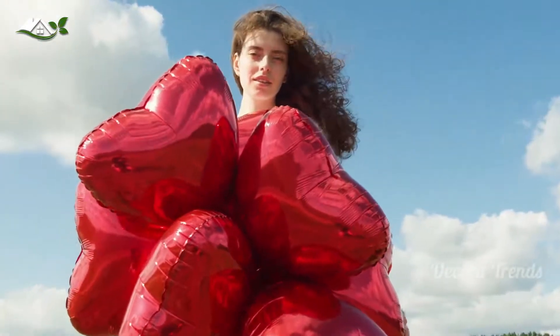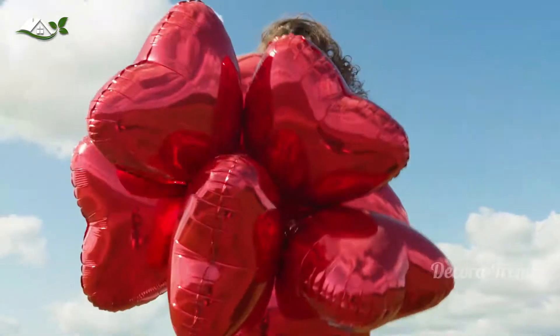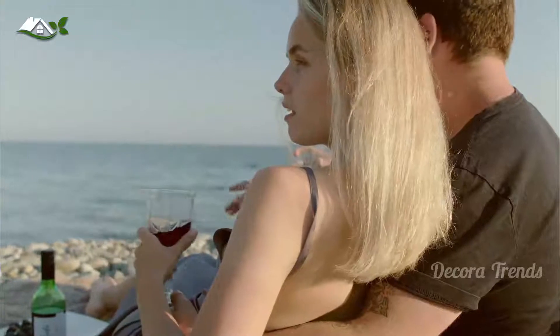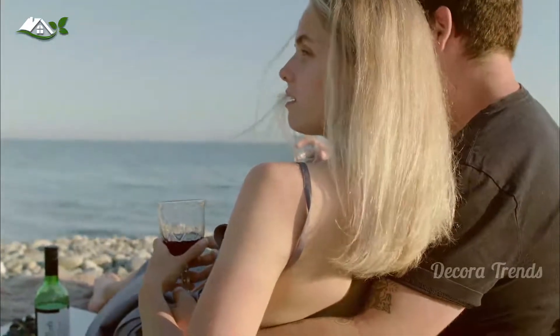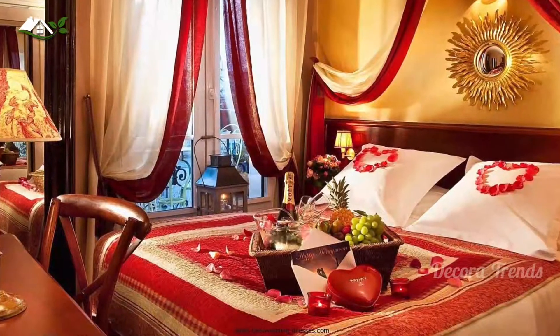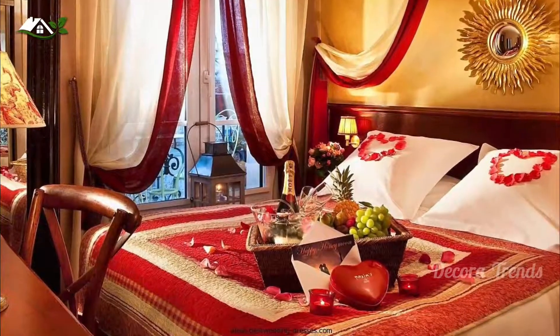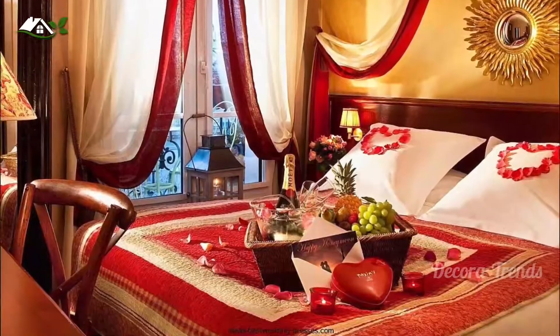Most of us just do not have the time to celebrate Valentine's Day in a grand fashion when it falls in the middle of the week. We tend to postpone it to the weekend, and that is often a safe bet indeed. But you can still do something special on February 14th this year, by decorating the bedroom with an air of romance that is captivating.